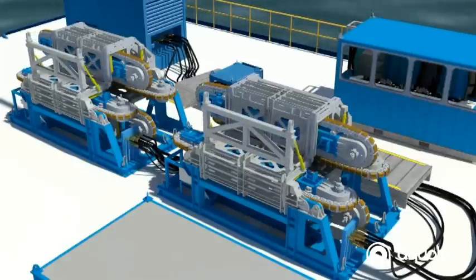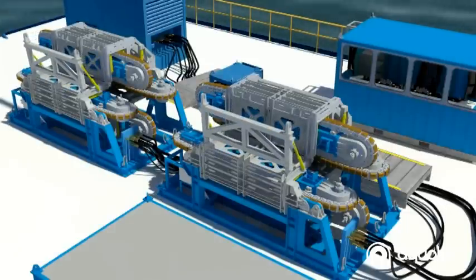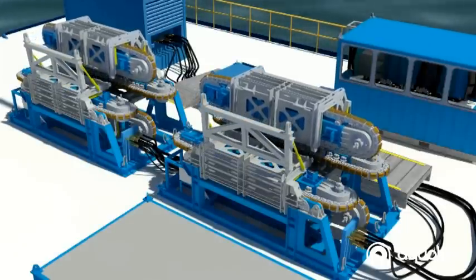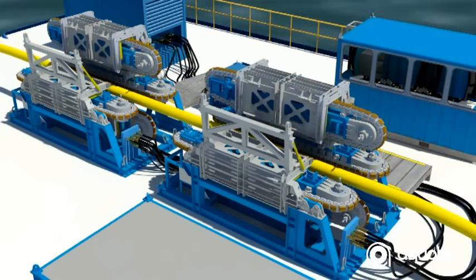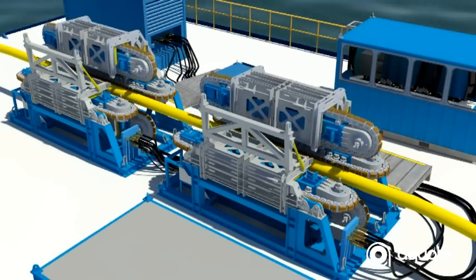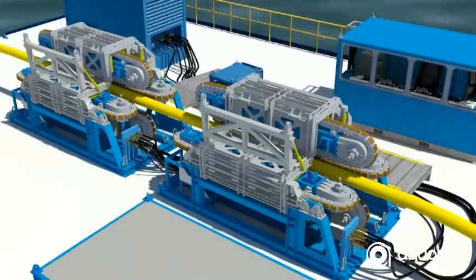To load the product for deployment, both tensioners are opened. Now the product can be loaded into the tensioners. The next step is to close the tensioners around the product, ready for operation.